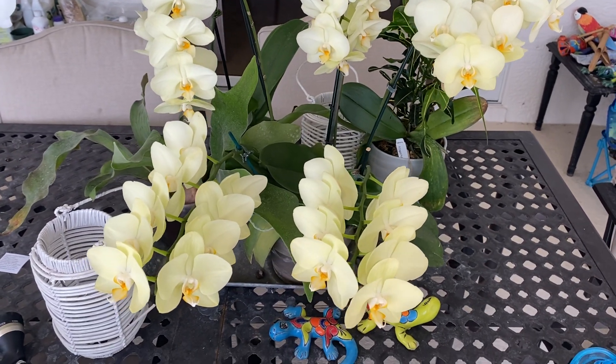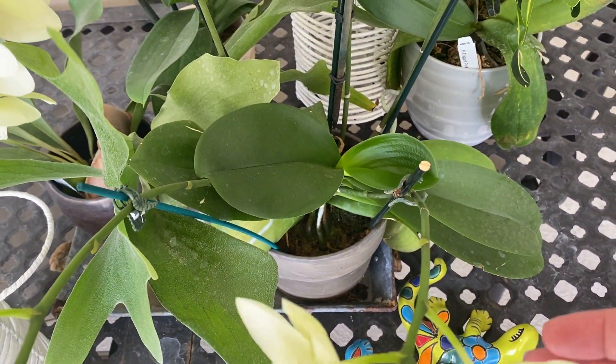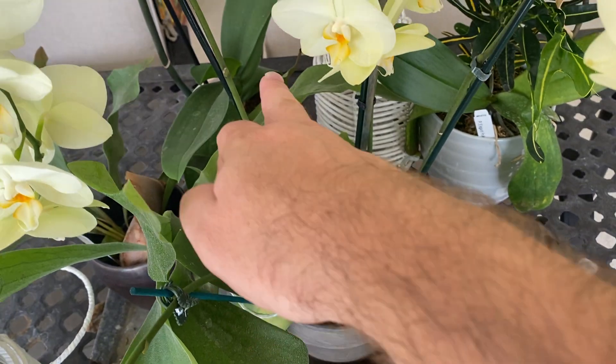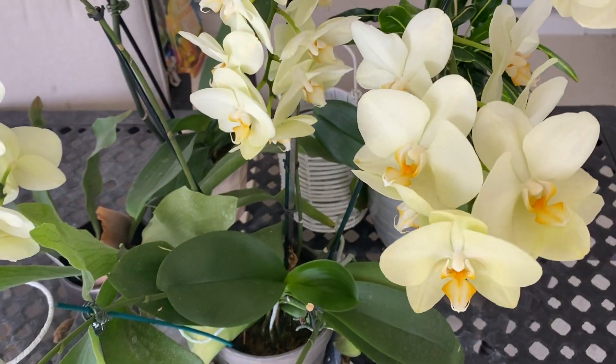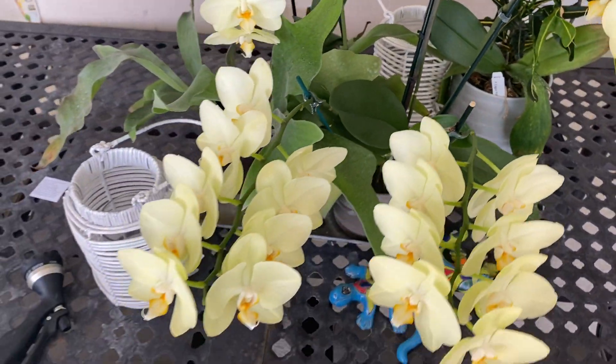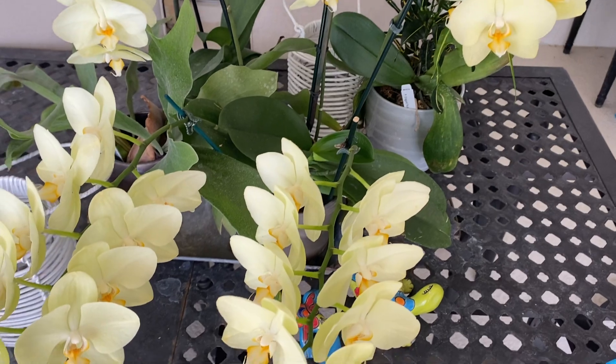I thought I'd show you this phalaenopsis I have on my table here. Yes, this is one plant. And yes, it does have one, two, three, four, five spikes. One spike is actually doubled up here — you can see it kind of went crazy and gave me a lot of flowers, which I'm happy with, of course.